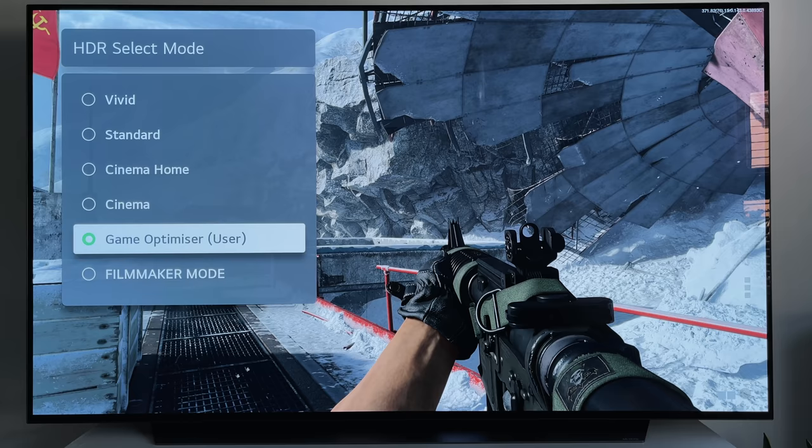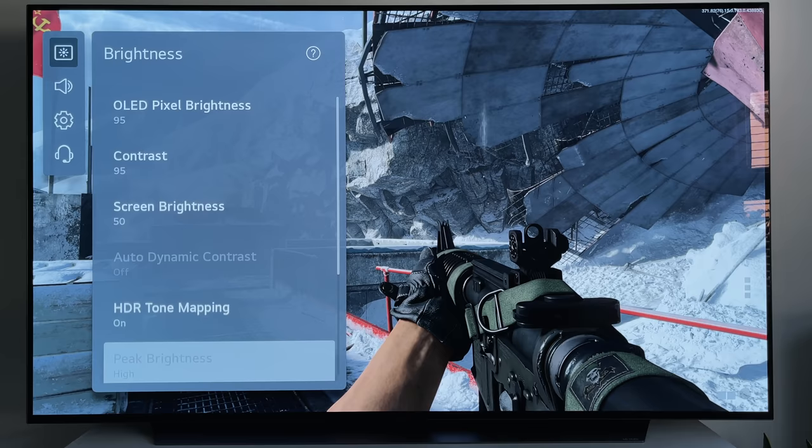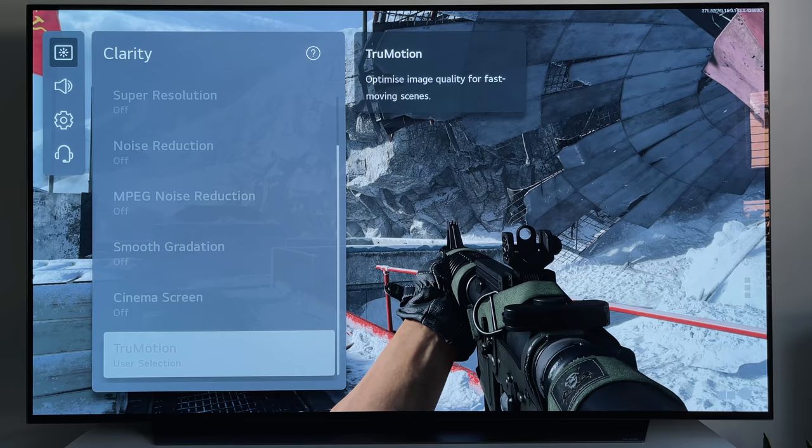I know from my previous videos about PlayStation 5 gaming on my C10 that a lot of people asked what picture settings I used. So assuming you're interested in my exact settings to see if you can replicate what I'm using, here they are. I'm not a professional calibrator — I'm just someone who enjoys gaming. My room is pretty dark during the day, and these are the settings I'm using for gaming on the PlayStation 5. Feel free to pause and copy them down. I'll have another video up soon showing the settings I use for Netflix and other streaming.